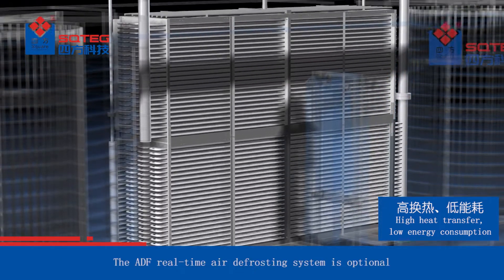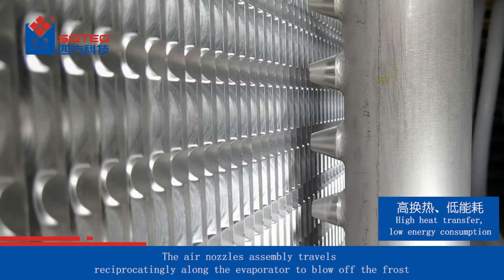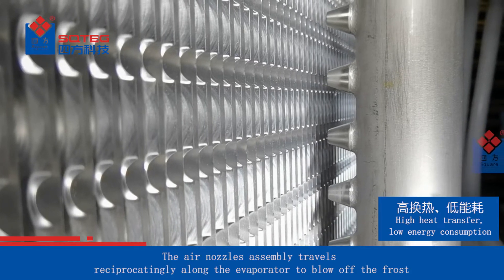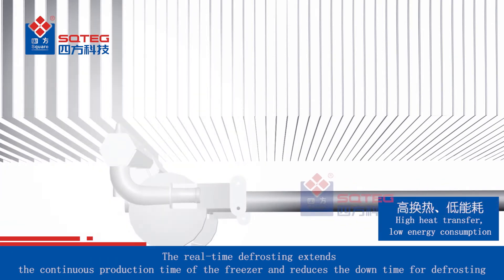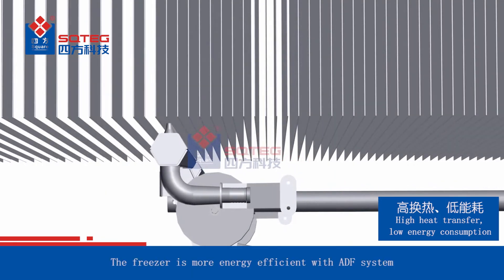The ADF real-time air defrosting system is optional. The air nozzle assembly travels reciprocatingly along the evaporator to blow off the frost. The real-time defrosting extends the continuous production time of the freezer and reduces downtime for defrosting. The freezer is more energy efficient with the ADF system.